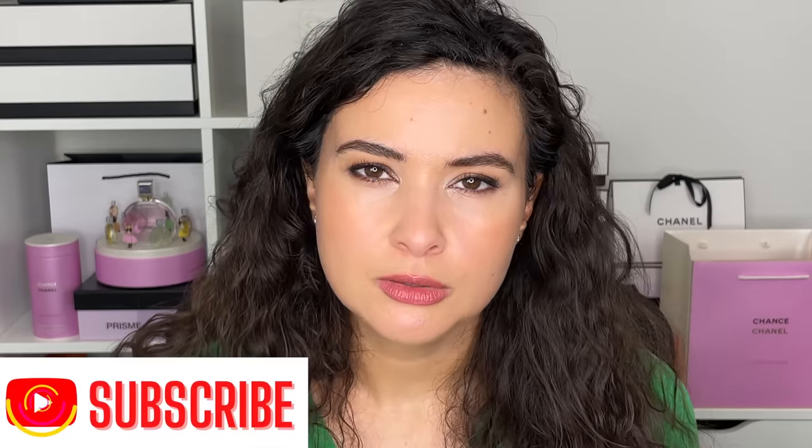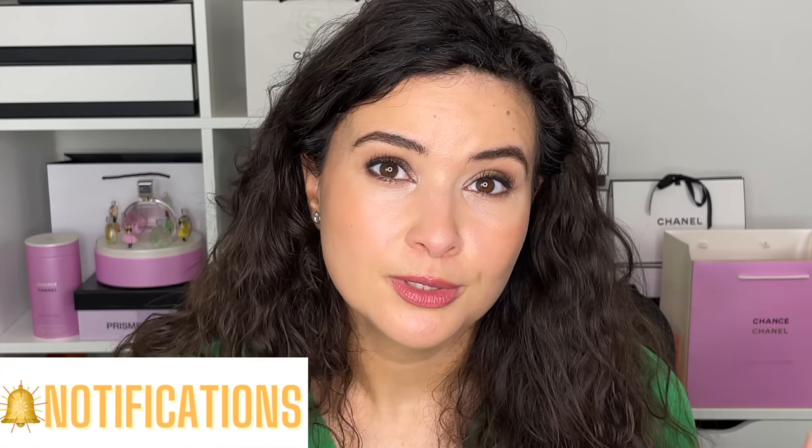Leave a comment below with any specific makeup looks you want me to create. If you're new to my channel, I hope you take the time to subscribe — we talk about a lot of luxury beauty and a lot of Chanel. Make sure your notifications are on so you get notified when I post. Thank you all so much for stopping by — hope you have a beautiful day and I'll see you next time. Bye!